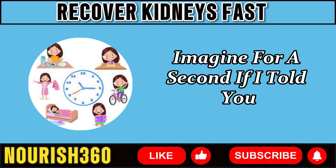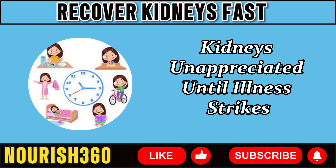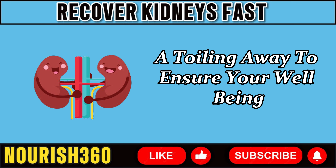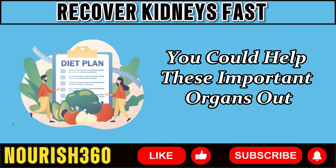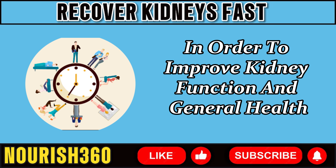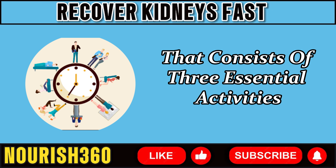Imagine if I told you that an easy morning routine may help you maintain healthy kidneys. Unappreciated until illness strikes, the kidneys serve as the body's internal filtering system, toiling away to ensure your well-being. Would you believe me if I said you could help these important organs without making any major adjustments to your diet or exercise routine? This video will provide a morning routine consisting of three essential activities to improve kidney function and general health.